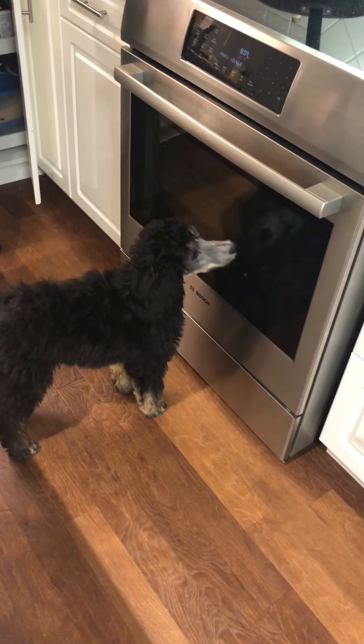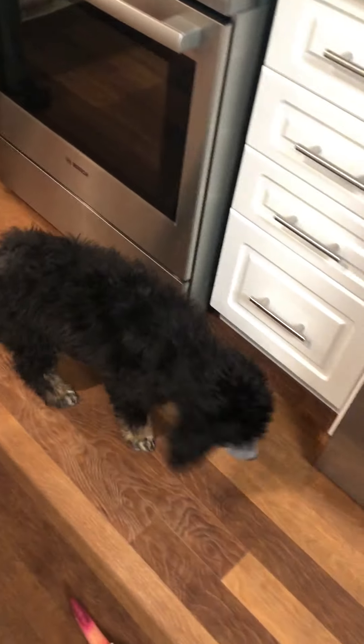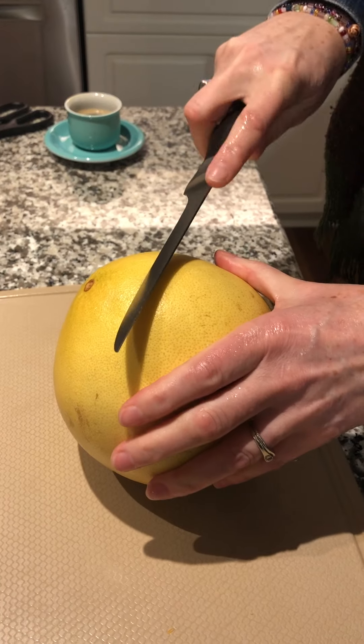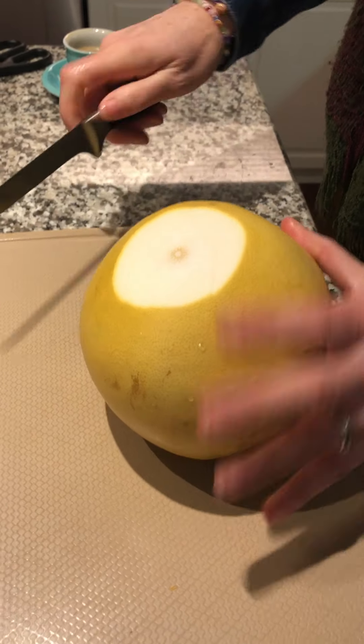Oh hi, Lulu! Get a picture of Lulu — we love Lulu. Down, Lulu, good dog. So I just washed it a little bit and now we're going to peel it.